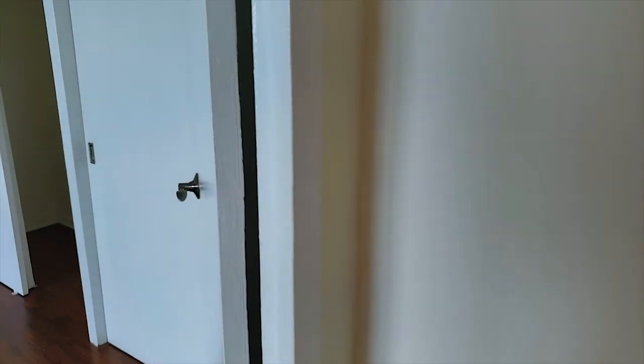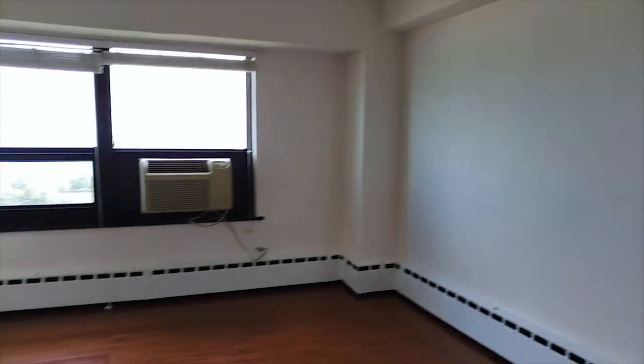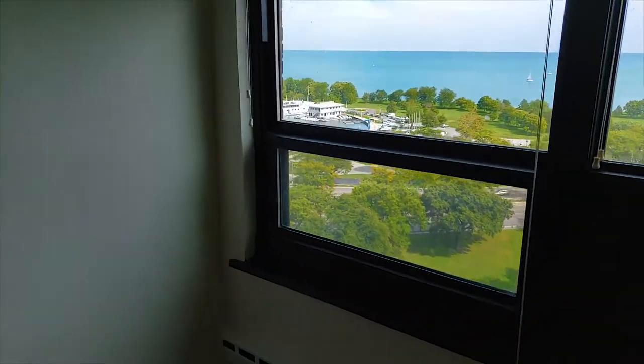And then the second bedroom has big closet space again — a whole wall of closets. And again, a really nice view. Look at this: you get a fantastic view of the Belmont Harbor.